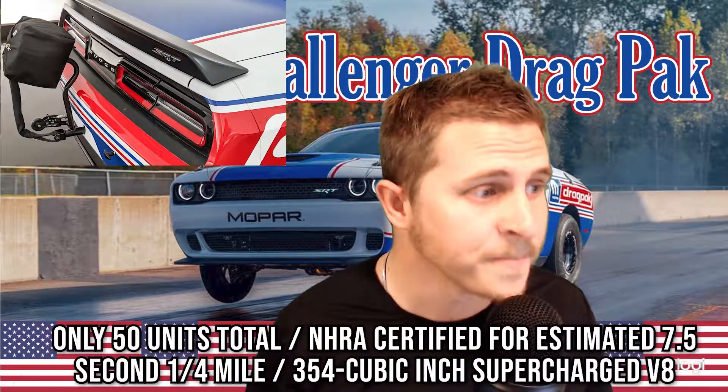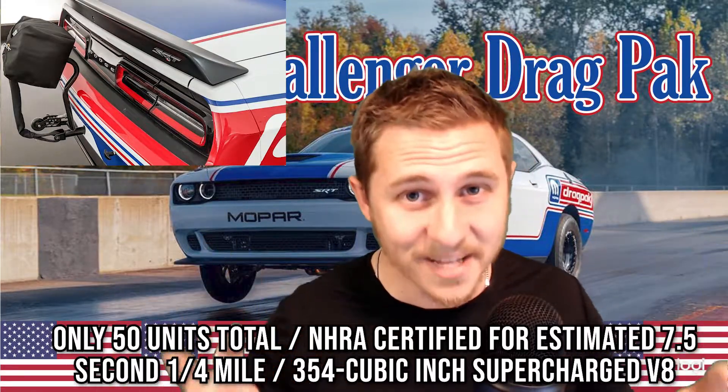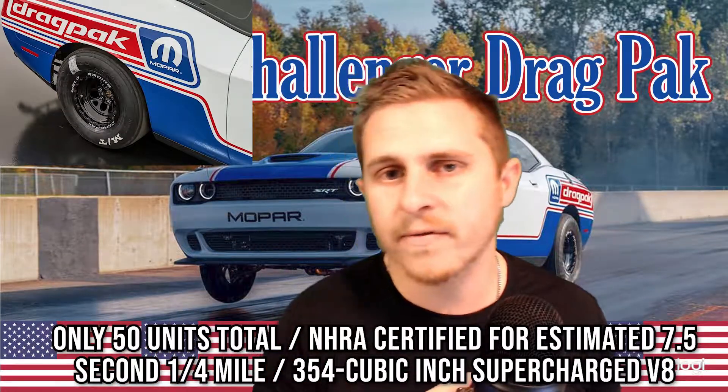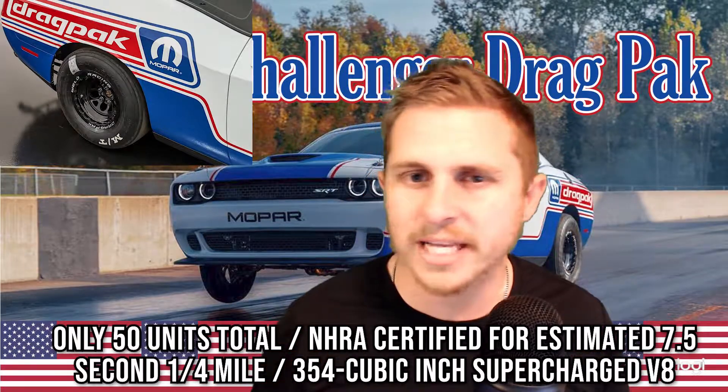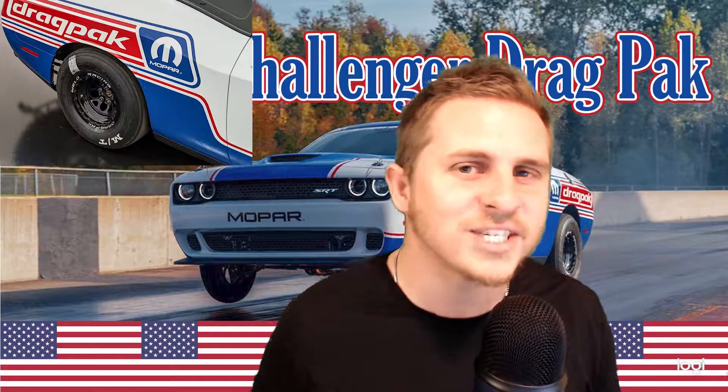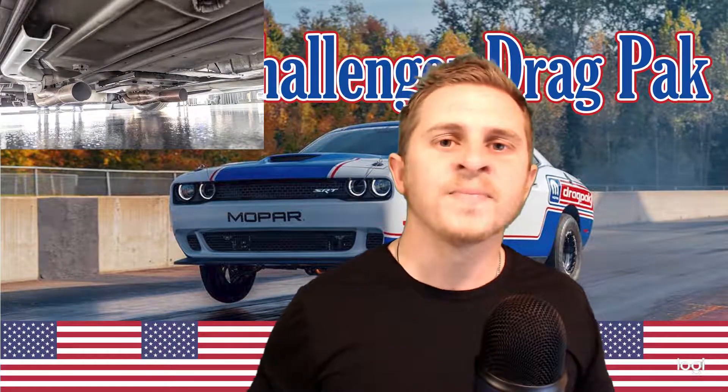This thing is mysterious as much as we know it'll be an absolute beast, because Dodge is only going to make 50 units of the Challenger Drag Pak. They are already NHRA certified at an estimated 7.5 seconds at the quarter mile. This insane performance comes from a 354 cubic inch supercharged V8. Dodge has released some specifications but has left a lot behind — no official horsepower, torque, quarter mile times, or top speed figures have been released. Estimates out there range from 1,100 to 1,200 horsepower, but I have not seen actual figures released from Dodge.